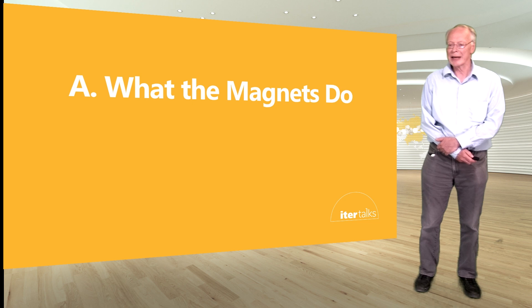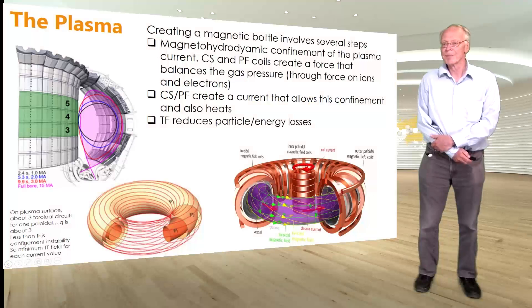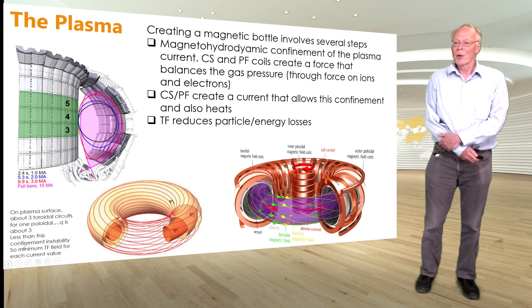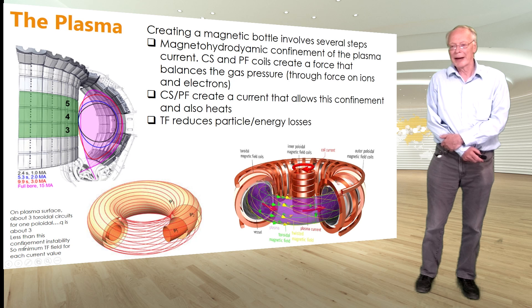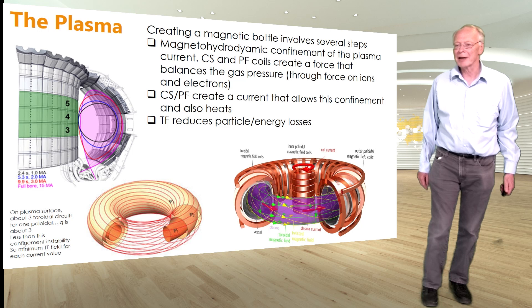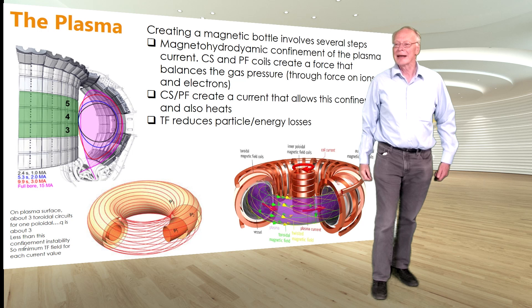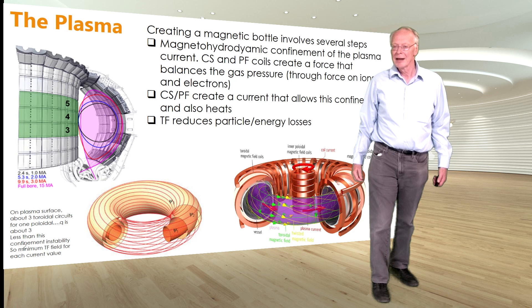The first step is what the magnets do. The plasma is essentially a magnetic bottle. What we want to do is confine charged particles — in the case of a tokamak carrying a current — with a series of magnetic fields. The magnetohydrodynamics of the plasma is carried out by the CS and PF coils, which create a force that balances the gas pressure so that the ions and electrons are held in position against the expansion of the gas. The CS and PF also create a current that allows this confinement to take place and also heats the plasma.